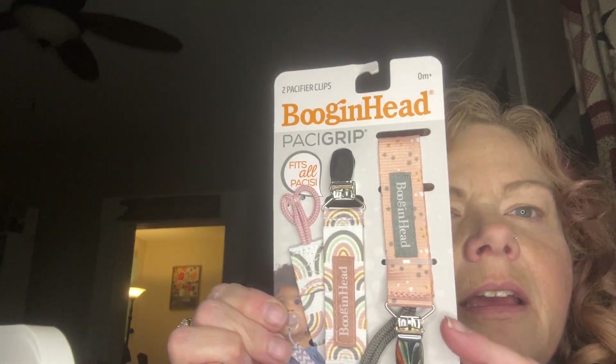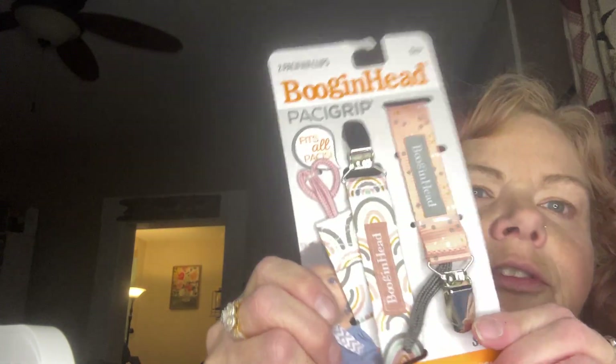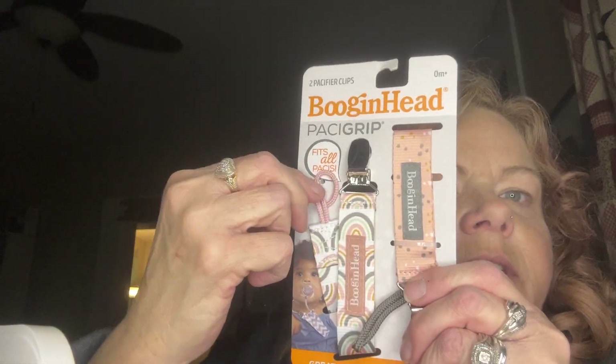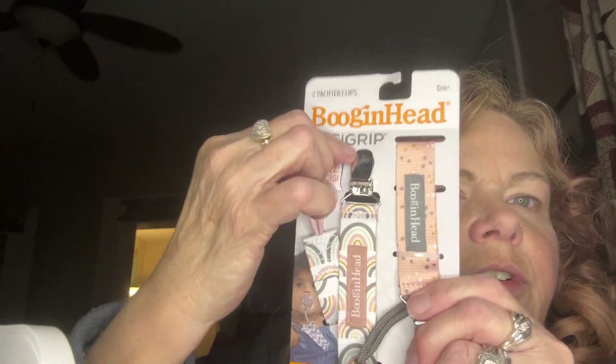This is a Booginhead pacifier gripper. It says it fits all pacifiers and is great for teethers and toys. There are two of them — one end fits the pacifier and the other clips onto their clothes. I got that for a friend of mine who is expecting.